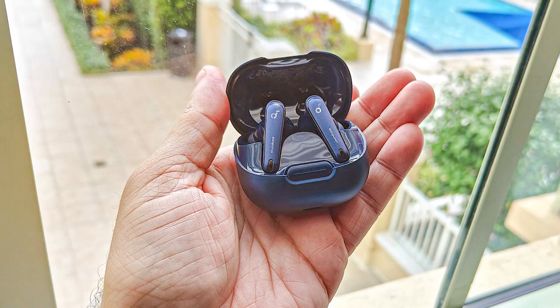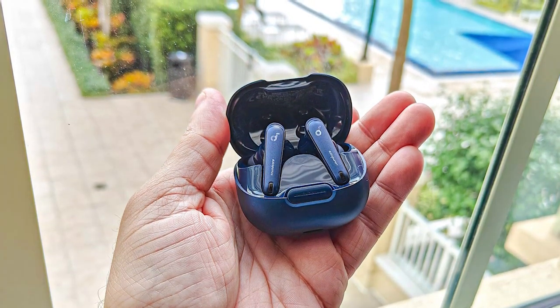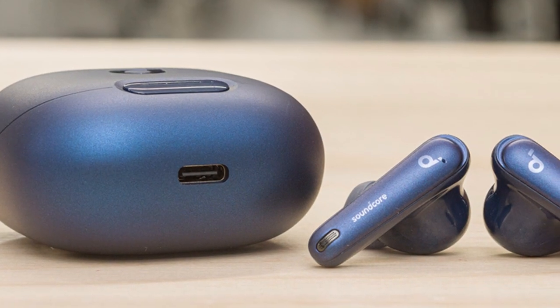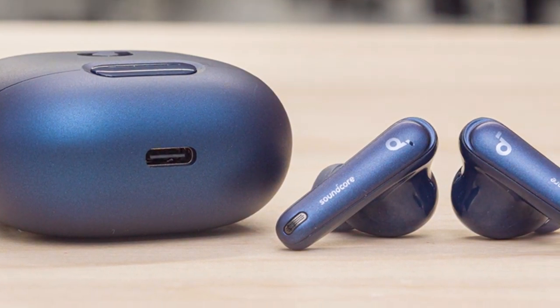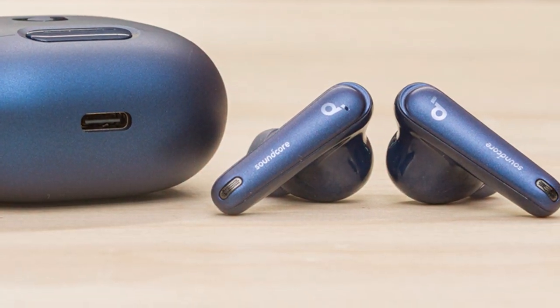In terms of sound, these earbuds deliver clear highs, deep bass, and a balanced midrange, making them suitable for a wide range of genres. They're also IPX5 rated, making them sweat and water-resistant for workouts or outdoor use.